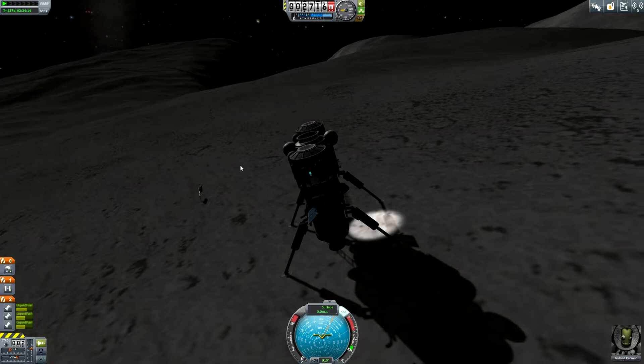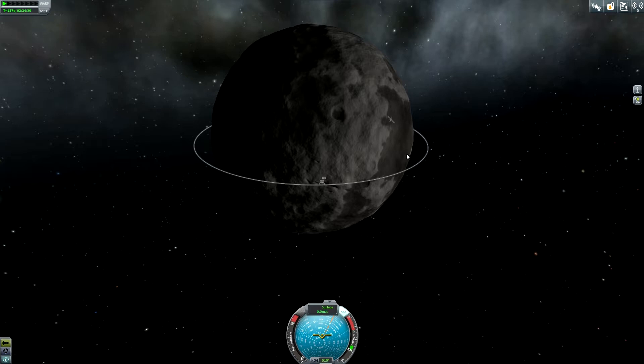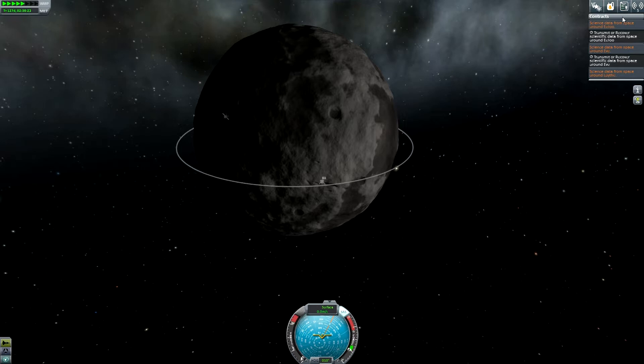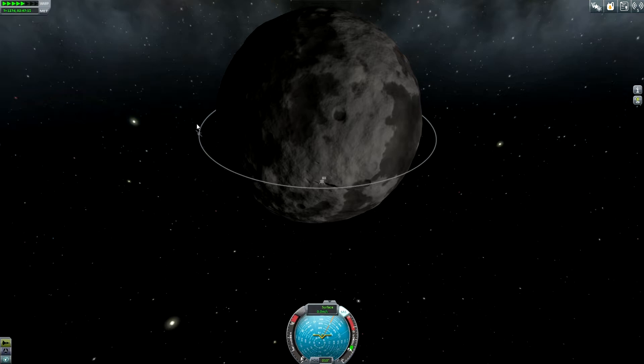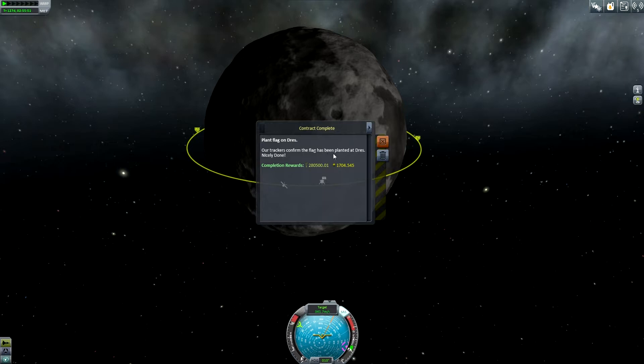Let's board and store all the data. Enfrod is smiling — he did an amazing job. He planted a flag and explored this valley. Now it's time to retract the ladder and prepare for our return flight up into space to rendezvous again with the departure stage. We need to wait until the interplanetary stage is arriving. We planted a flag on Dres and had a contract to do so. Let's check — Plant Flag on Dres: our trackers confirm the flag has been planted at Dres. Nicely done!